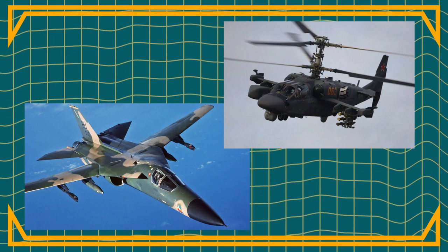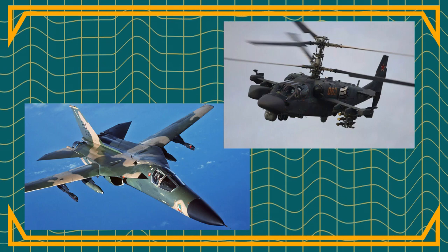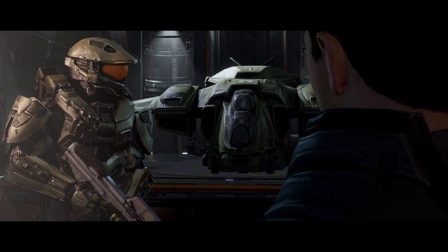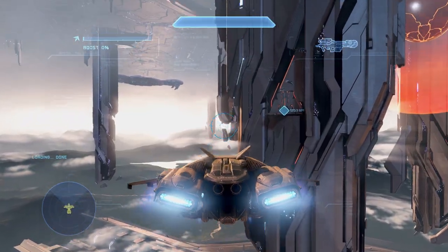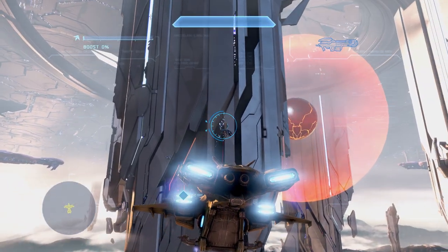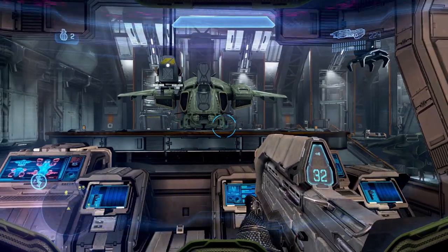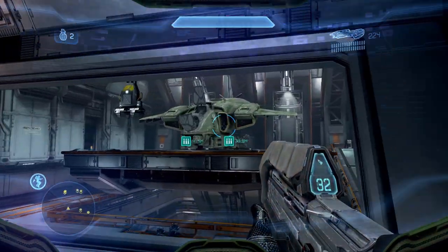Even so, there is one good reason for the change: gameplay. We first see the D79 Pelican in Halo 4, where we also get to fly it for the first time in a main Halo campaign. The game uses the new design with open canopies to draw the player to the front seat, and this is reinforced by the level design, where the player starts in view of the open cockpits. The redesign also helps signal that time has passed — though these are not canon reasons, and I can't find any in-universe justification for the change.